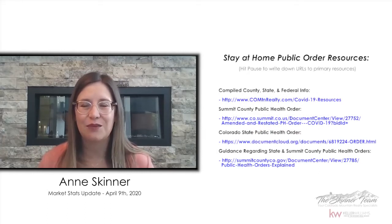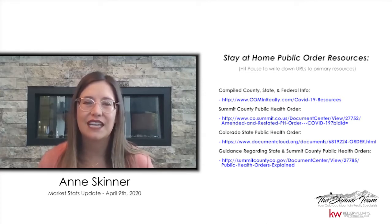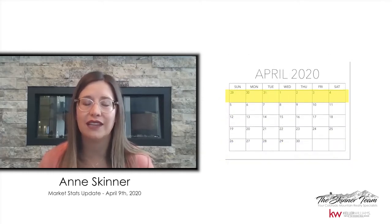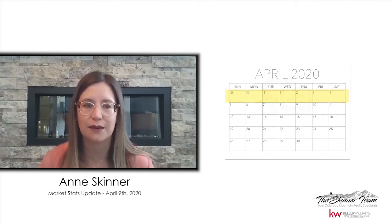With the stay-at-home orders, it's definitely brought a change to our local real estate market, and I wanted to share a few of those numbers. As many of you know, the ski resorts were shut down in mid-March, and the hotels, Airbnbs, restaurants, and retail shops followed shortly after that. So we're going to start with some numbers from the last week of March and the first week of April, as that will give us a few weeks to see how some of those changes have impacted our real estate market.